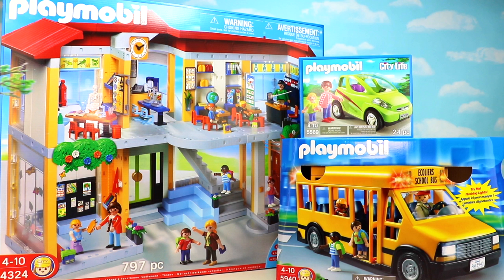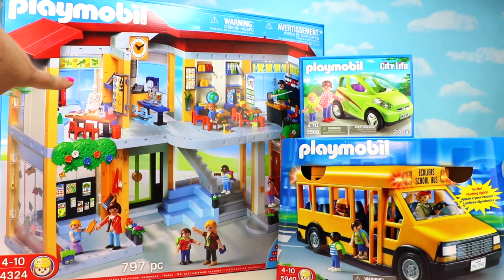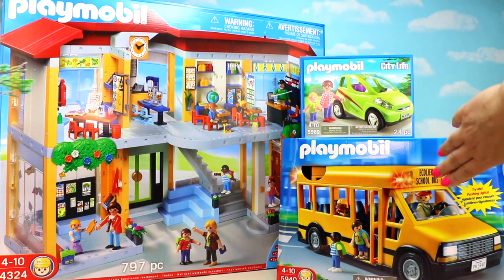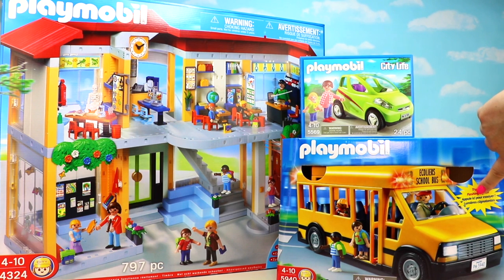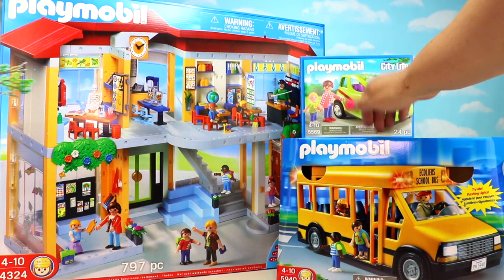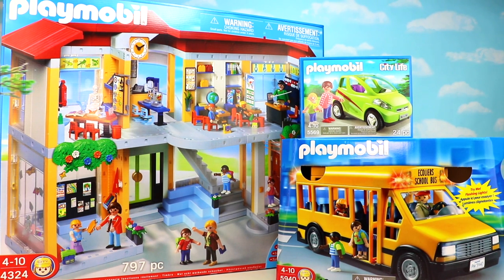Welcome back, little monkey fans! It's Carrie here, and today we're going way up to the Treetop Toy Box for a super cool Playmobil City Life review. We have the amazing large furnished school item 4324, the Playmobil City Car item 5569, and the spectacular school bus item 5940, which even comes with flashing lights. Let's get opening!